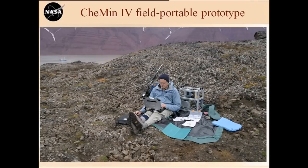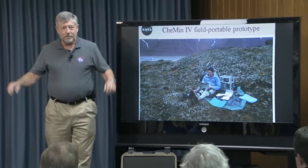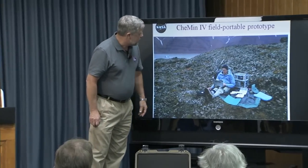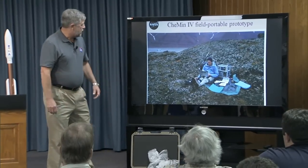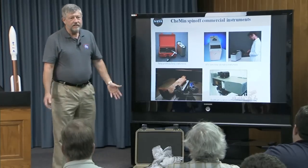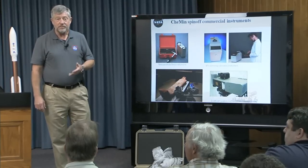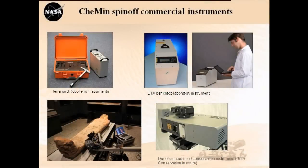We developed a number of prototypes. This is what we called CheMin 4 — our first so-called portable instrument, but it just about killed us dragging it up the mountain. This is up in Spitsbergen, Norway, 80 degrees north, and it was the first analysis in the field by X-ray diffraction. From that, we started developing other instruments. Some of these became commercial — a company started by one of my postdocs. It was originally called Mini CheMin, then renamed Terra, and there was one in robotic vehicles called RoboTerra. There was also a reflection instrument made for the Getty Museum for looking at artworks.